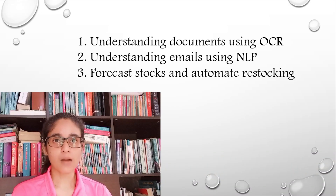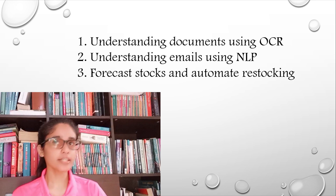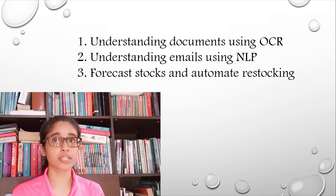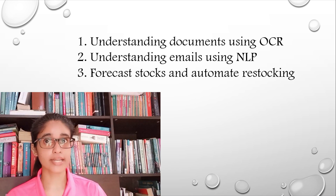To recap: we now know what hyper automation is, what its benefits are, the power of AI within it, and the fields where it can make an impact. Hyper automation is involved in many fields. Some concrete examples include understanding documents using OCR — optical character recognition — understanding emails using NLP — natural language processing — and forecasting and automating restocking.